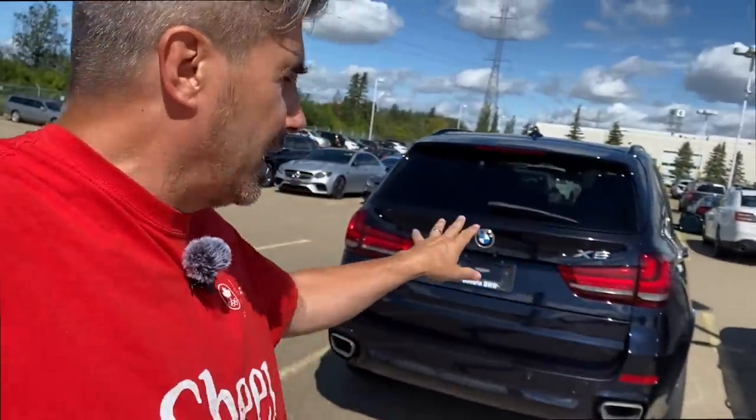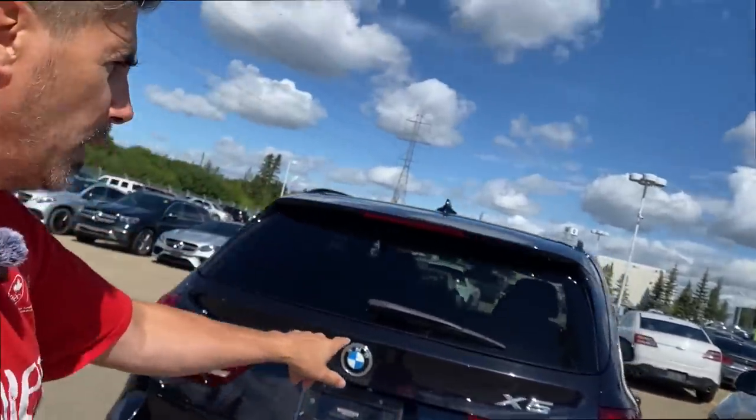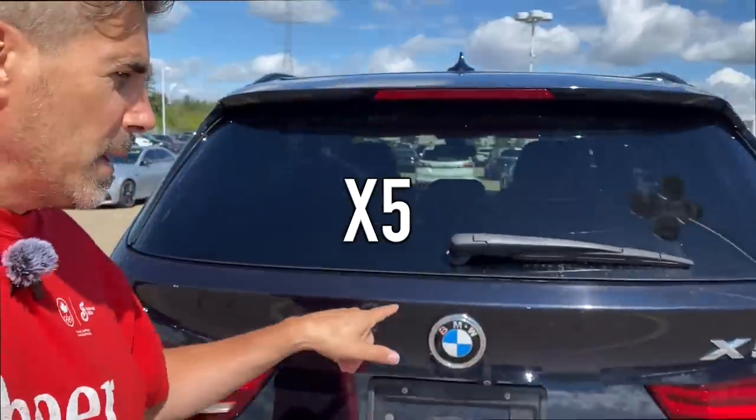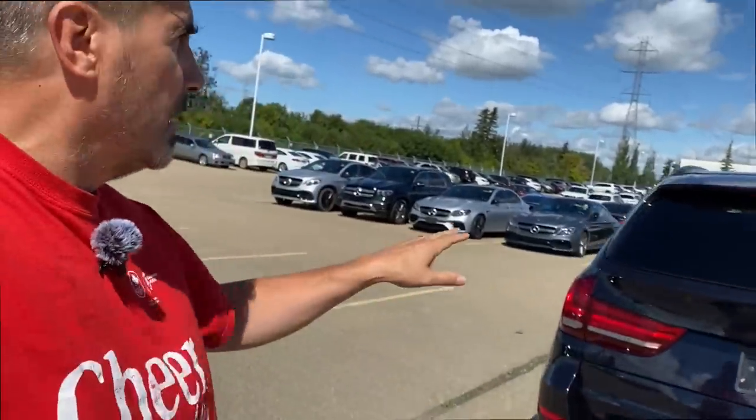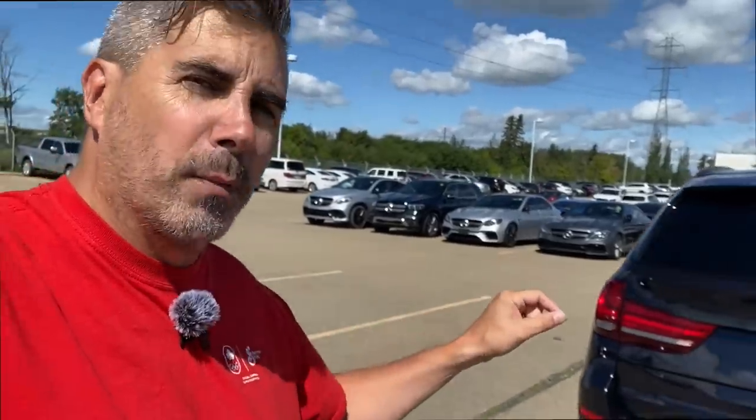The second one on my list is parked right behind me — a BMW X5. Not all X5s are the same. Being a mid-to-upper-level vehicle, it has more technology, so when things go off the rails they get expensive. The older generation X5s are really more problematic.